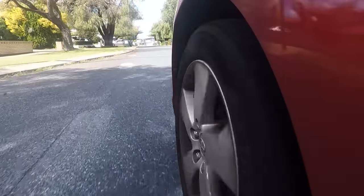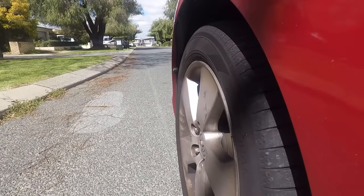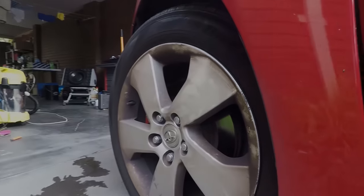Now you might only hear the brake noise as you step on the brake pedal, or sometimes it could be continuous. So in this video I'm going to take you through the 5 most common reasons why your brakes make noise and also what you need to know in order to stop the noise. Let's begin.